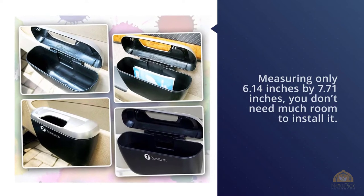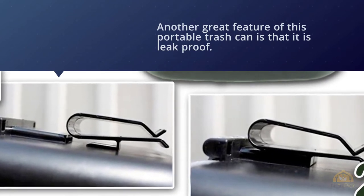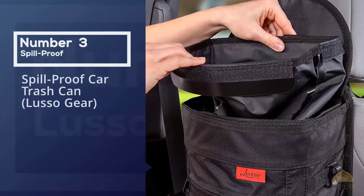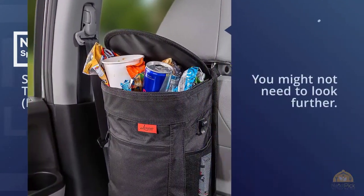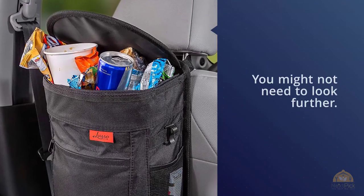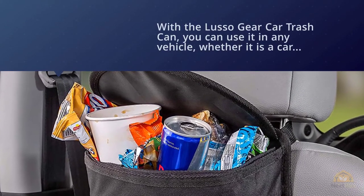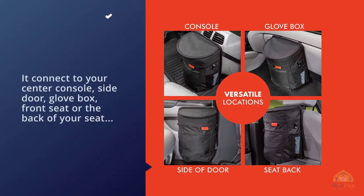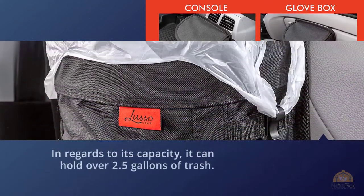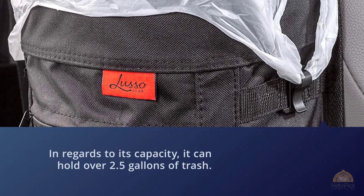Another great feature is that it is leak proof. Number three: Spill Proof Car Trash Can by Luso Gear. You can use it in any vehicle — whether it's a car, minivan, truck, SUV, camper, RV, boat, bus, semi, or cab — because it connects to your center console, side door, glove box, front seat, or back of your seat virtually anywhere you want, via a simple universal adjustable strap. In regards to capacity, it can hold over 2.5 gallons of trash, featuring a final trash liner that's not only leak proof but removable for washing.